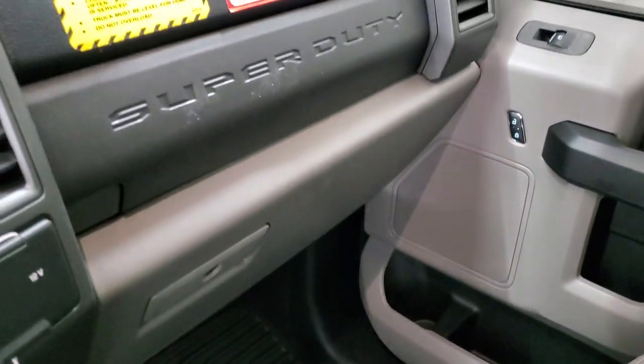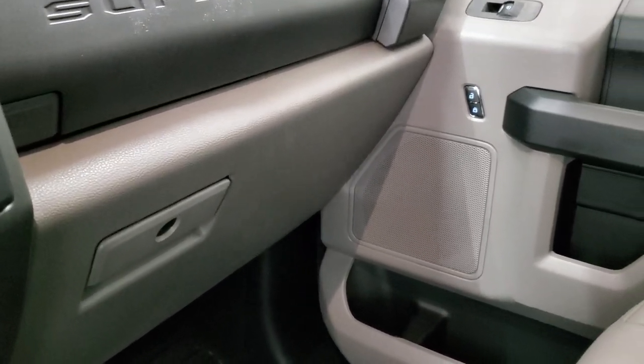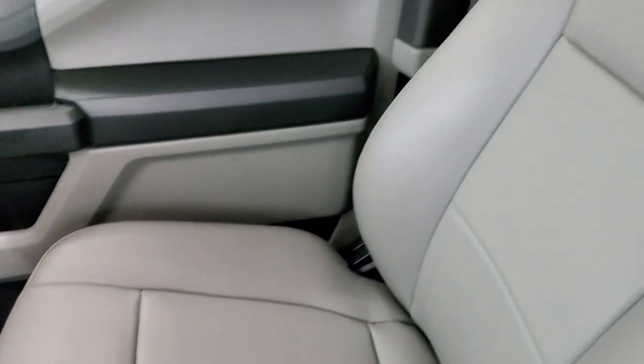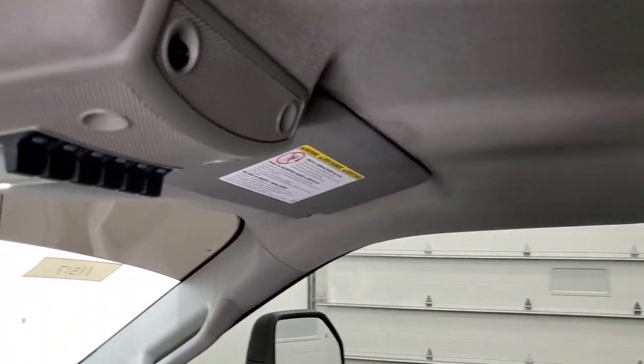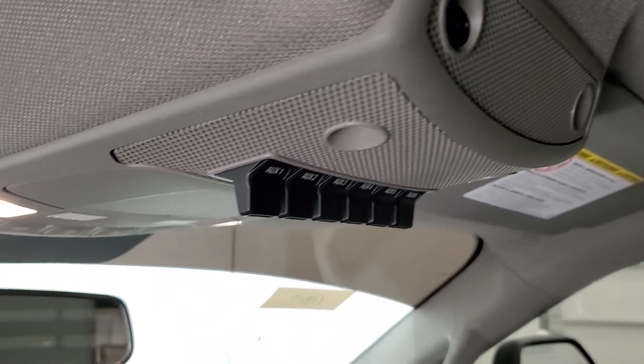Passenger side floor is in nice shape. Passenger side glove boxes. The whole truck is like new all the way through. The headliner is absolutely perfect. You do get six upfitter switches right there, and map lights up top as well.